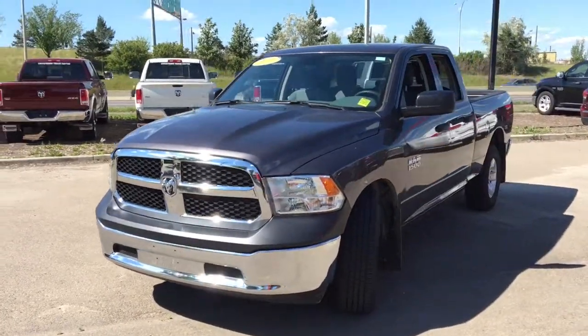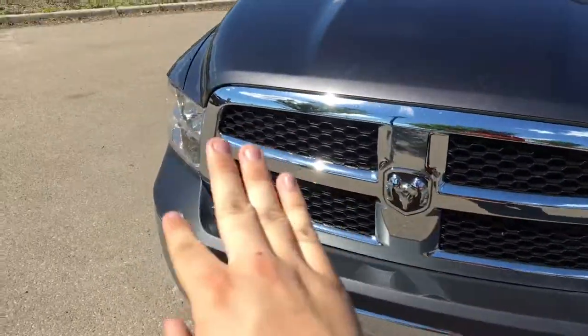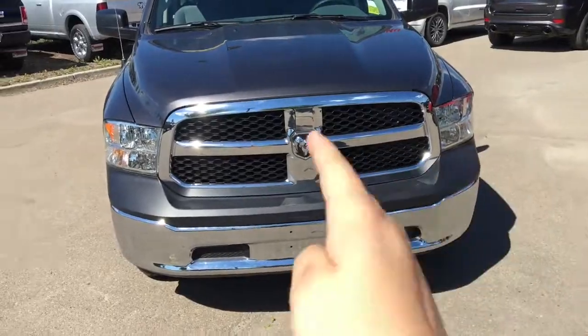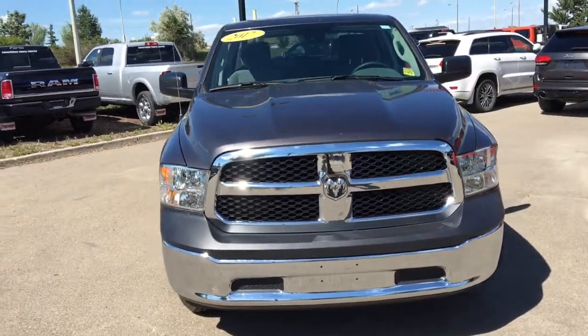This is a quad cab configuration truck with the six foot box on the back. Come to the front here — you'll have halogen headlamps lighting up the road in front of you with high beams, and these are also the running lights and turn signals. You have that chrome around the grill, honeycomb inside the grill, and front and rear bumpers are chrome.